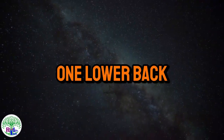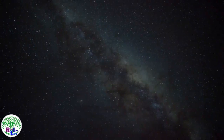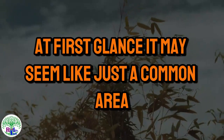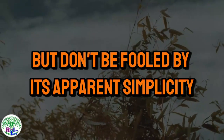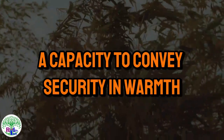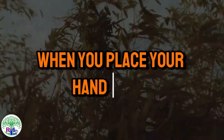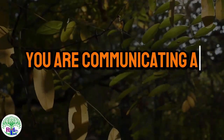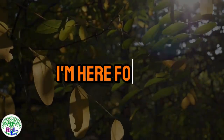Touch number one: the lower back. Let's explore the lower back of a woman. At first glance it may seem like just a common area, but don't be fooled by its apparent simplicity. This region carries an unusual power — a capacity to convey security and warmth. When you place your hand there with an almost imperceptible lightness, you are offering more than a touch; you are communicating a profound message: I'm here for you.